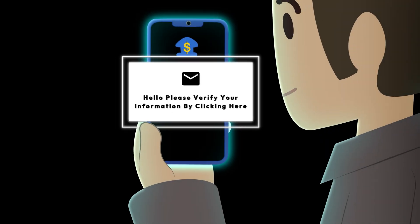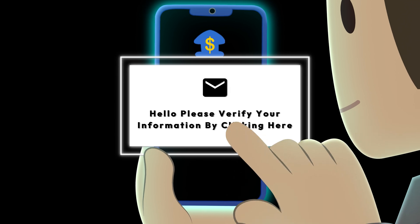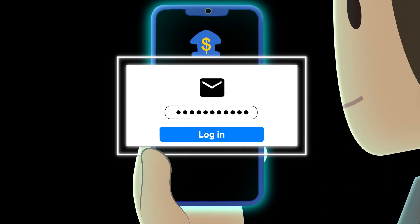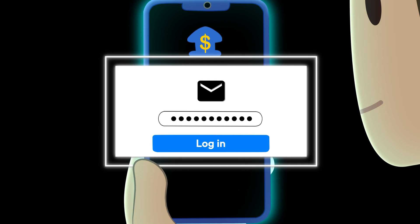Imagine getting an email that looks like it's from your bank, asking you to verify your account. You click the link, enter your login credentials, and just like that, your information is stolen.